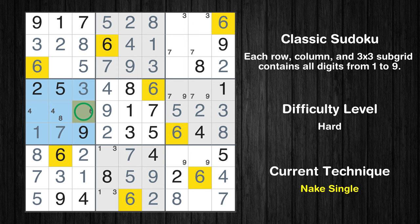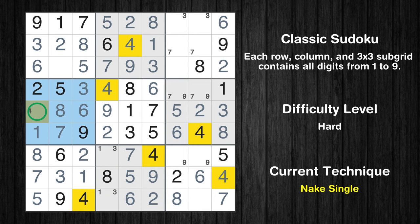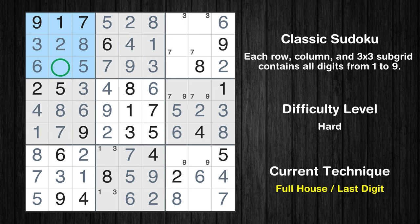Only one position left in the fourth box where value 6 can be placed. Only one position left in the fourth box where value 8 can be placed. Only one position left in the fourth box where value 4 can be placed. Only 4 is missing in the first box. Only 1 is missing in the third row.